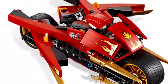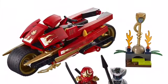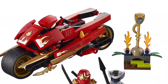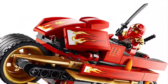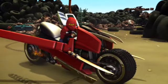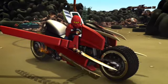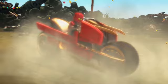Number 7 is the Blade Cycle, made from the Golden Weapon of Fire. It's a really cool vehicle. The original version was a bit too bulky in the actual set, whereas the Legacy version was quite slick.